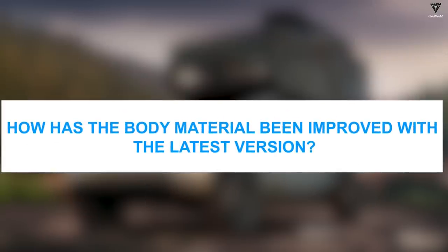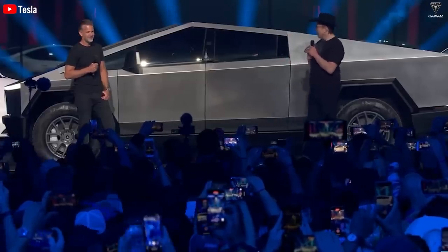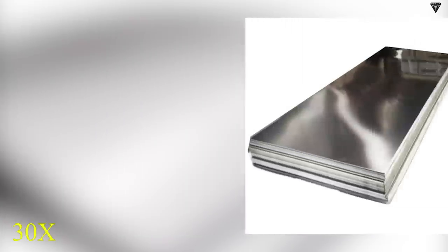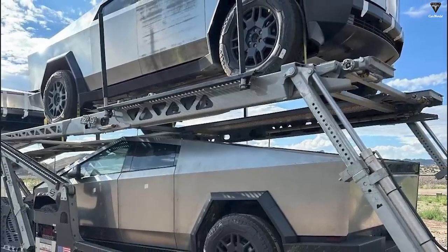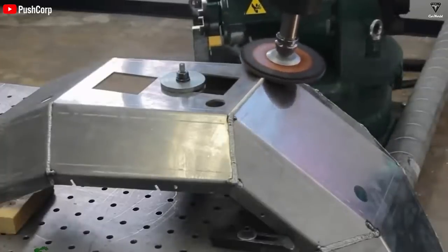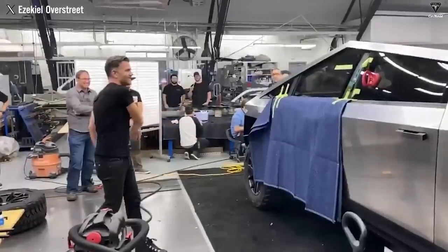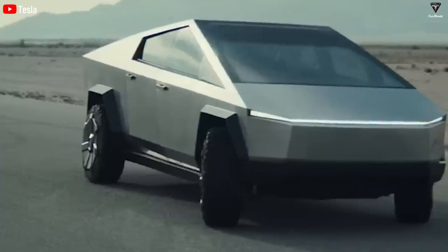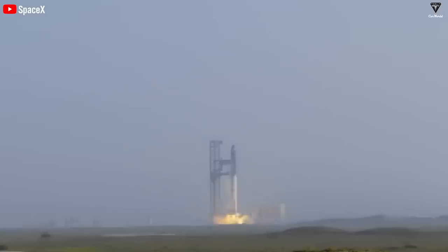How has the body material been improved? The old version of the Cybertruck was made of 300-series stainless steel. However, the new version will be made of an upgraded variant: ultra-hard 30x cold-rolled stainless steel technology. This material is exclusive to Tesla and is also believed to be the ingredient used to make the SpaceX Starship shell. Tesla will cold-work the steel alloy, which is much better than traditional methods of heating steel and applying quenching, thanks to its close connection with SpaceX.